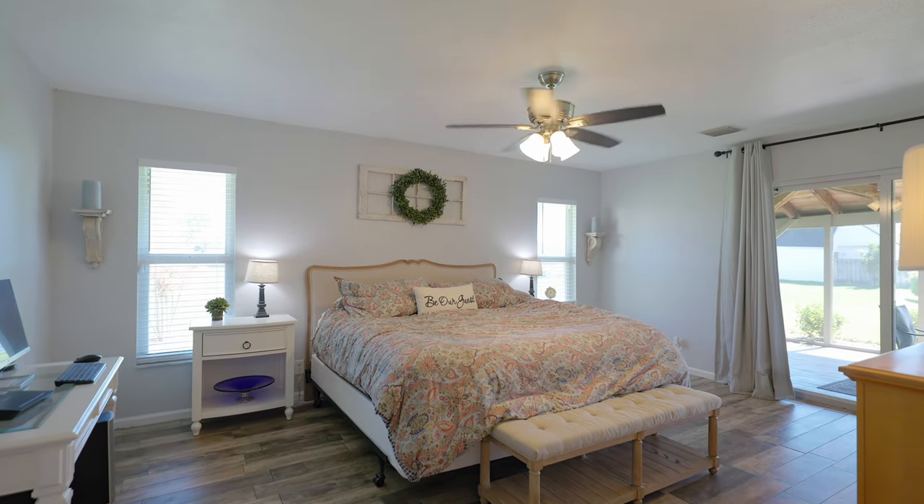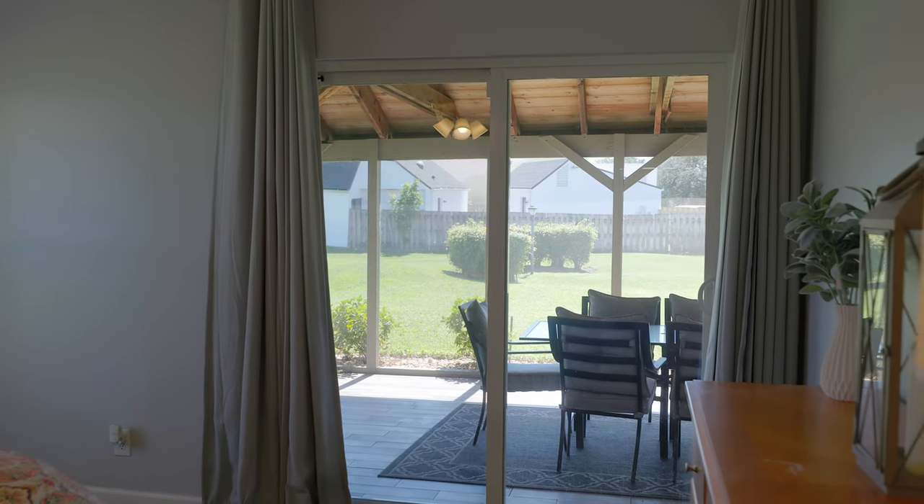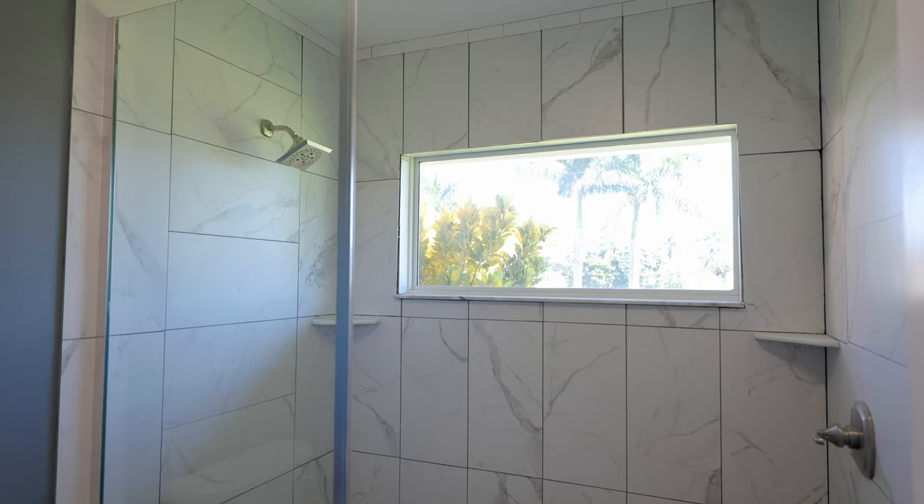Now that we're in the primary bedroom, as you can see, it's very open and bright. To my left is your double sliding doors that gives you access to your patio, and to my right is your primary bath with dual vanities and a stand-up shower.